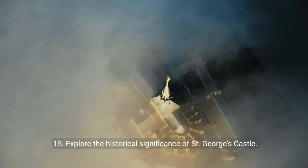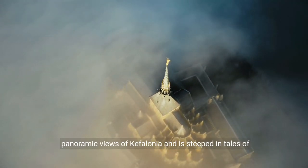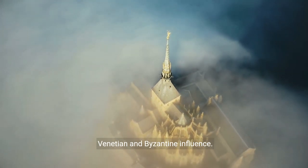15. Explore the historical significance of St. George's Castle. Perched atop a hill near Peritata, this medieval castle offers panoramic views of Cephalonia and is steeped in tales of Venetian and Byzantine influence.